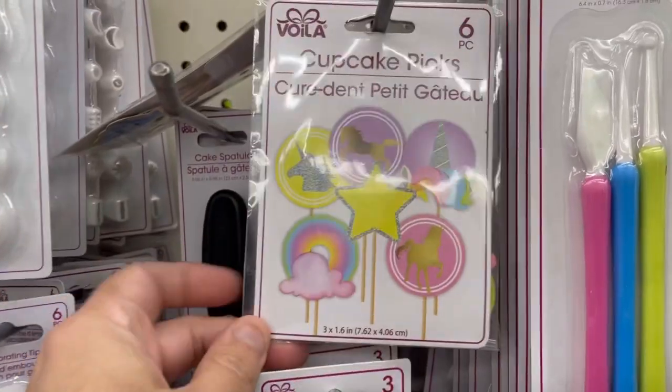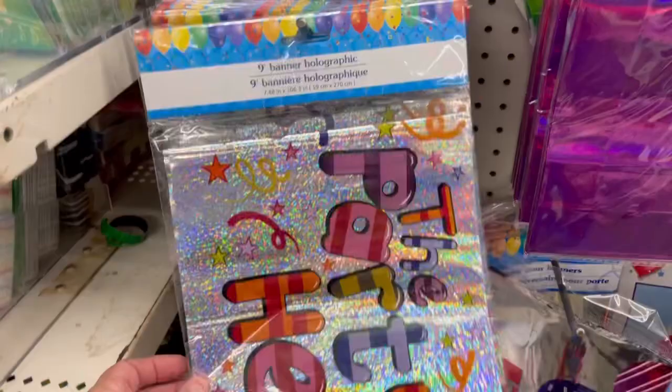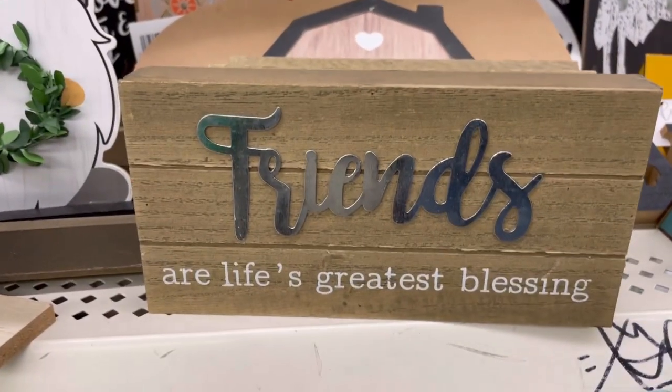Oh my god, they have these cupcake cakes. These are so cute. Oh my god, this is a cute banner. And then the door banner, cool. That is so cute.